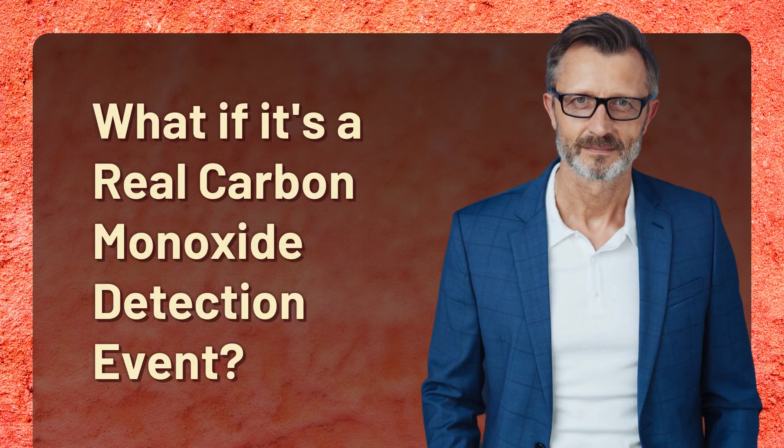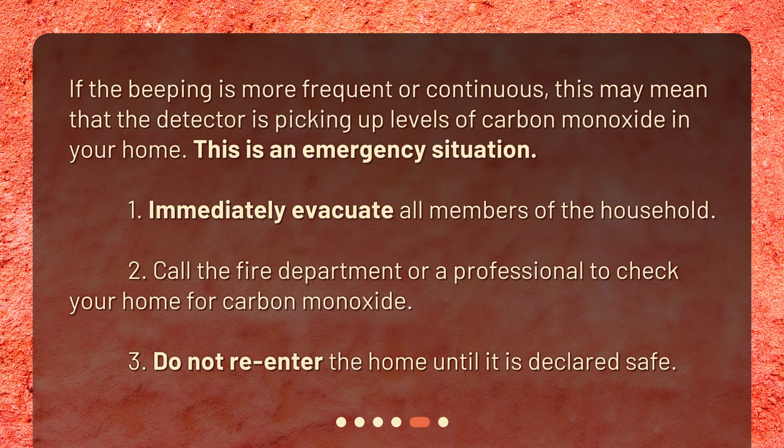What if it's a real carbon monoxide detection event? If the beeping is more frequent or continuous, this may mean that the detector is picking up levels of carbon monoxide in your home. This is an emergency situation. 1. Immediately evacuate all members of the household. 2. Call the fire department or a professional to check your home for carbon monoxide. 3. Do not re-enter the home until it is declared safe.